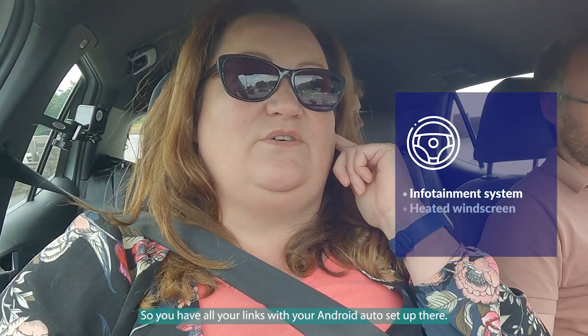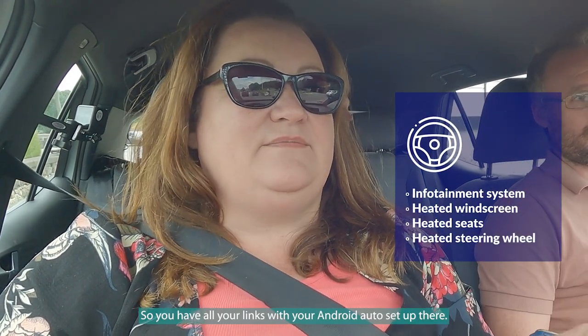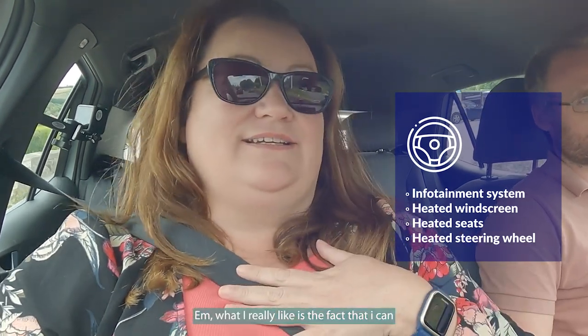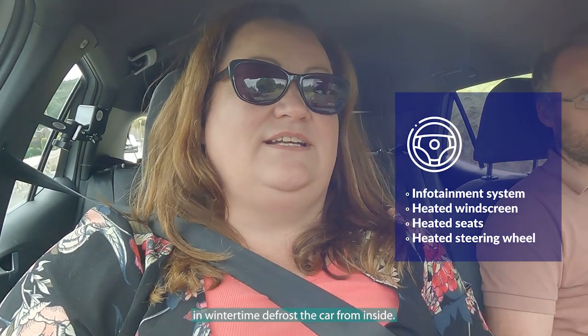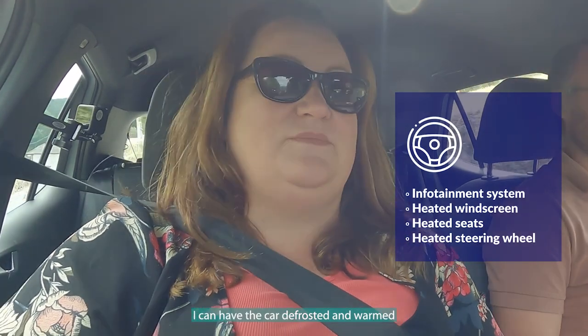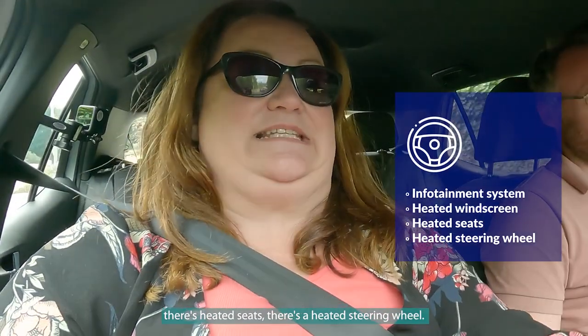Some of the features of the car: there's the infotainment system with Android Auto set up, so Spotify and all that, which is great. What I really like is that in wintertime I can defrost the car from inside — so if I'm going for a morning swim I can have the car defrosted and warmed up. There are heated seats, a heated steering wheel — there's a lot of luxury in this car. I've never had anything like it before.